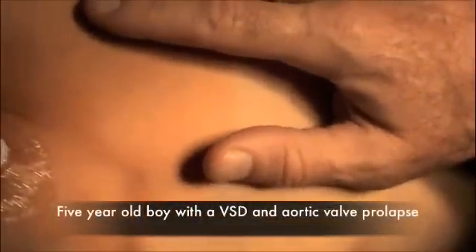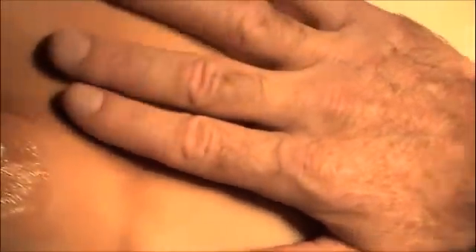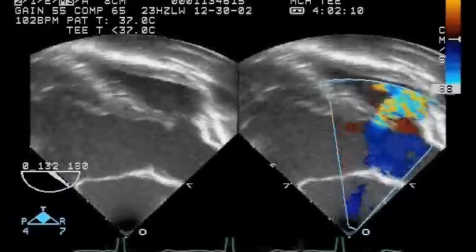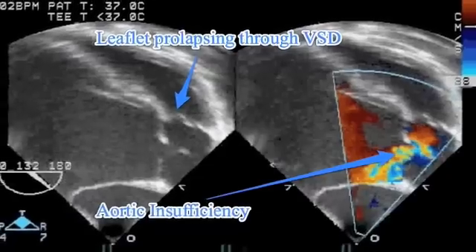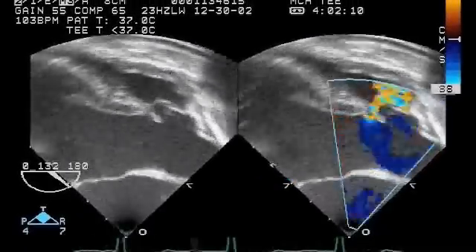This little boy is five years old. He weighs 22 kilograms. He has a ventricular septal defect with aortic valve prolapse. We're going to repair his VSD and possibly have to repair his aortic valve. The intraoperative echo showed pretty clear aortic valve prolapse through the VSD, which was either perimembranous or subarterial, and moderate to severe AI.